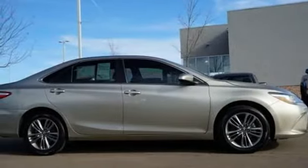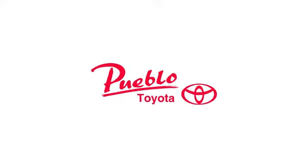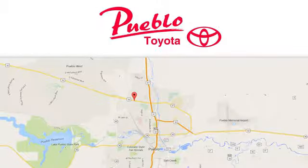And automatic transmission. See what it can do for you when you take it for a test drive. You'll find it all at Pueblo Toyota. Call, click, or stop in today. We're conveniently located at 2220 U.S. 50 West in Pueblo, Colorado.